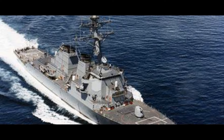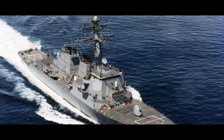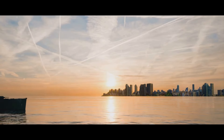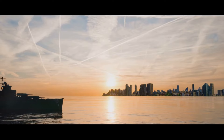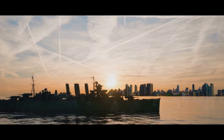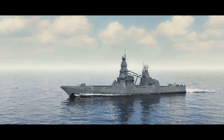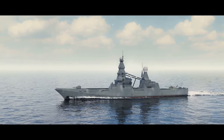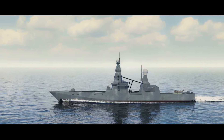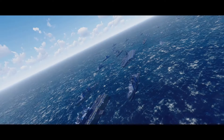The USS Arleigh Burke, named after Admiral Arleigh A. Burke, is a class of guided missile destroyers that has been in service with the U.S. Navy since the early 90s, equipped with some of the most advanced weapon systems in the world. Across the globe, the INS Visakhapatnam-class destroyers are the latest addition to the Indian Navy's fleet — these state-of-the-art warships are an embodiment of India's growing naval prowess.